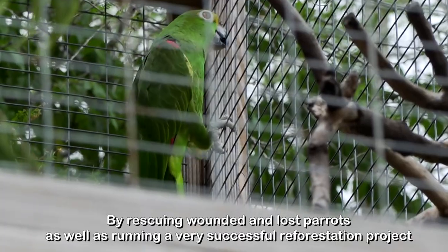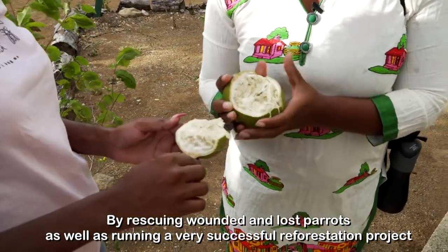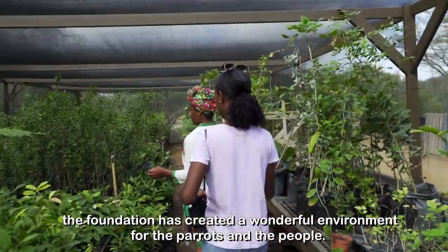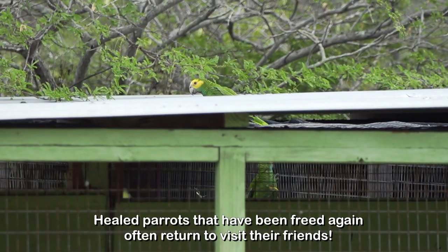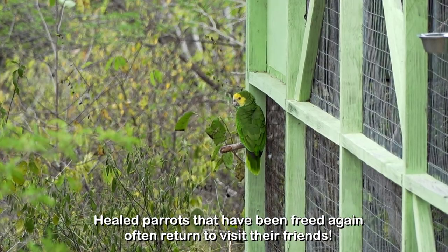By rescuing wounded and lost parrots, as well as running a very successful reforestation project, the foundation has created a wonderful environment for the parrots and the people. Healed parrots that have been freed again often return to visit their friends.